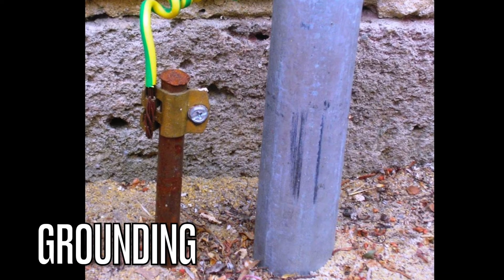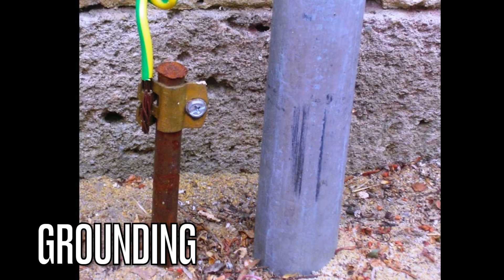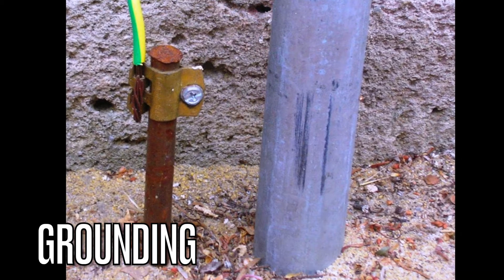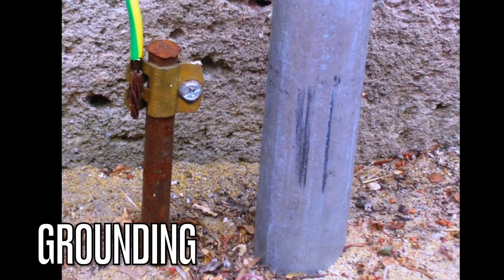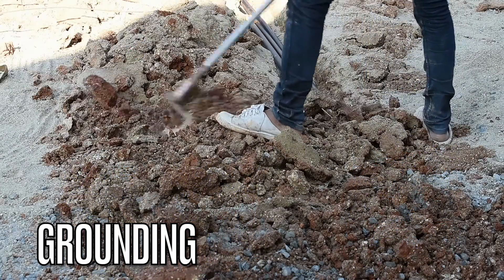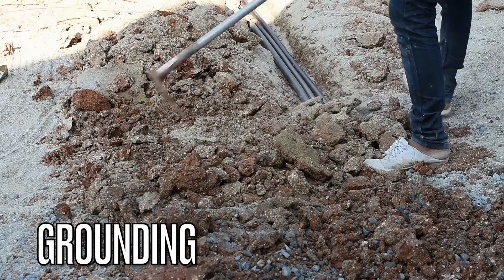Grounding is a safety measure that connects electrical systems to the earth. It helps prevent electrical shocks and ensures the safe dissipation of excess voltage. Proper grounding is a must in electrical maintenance.